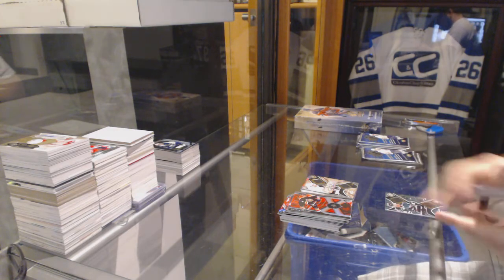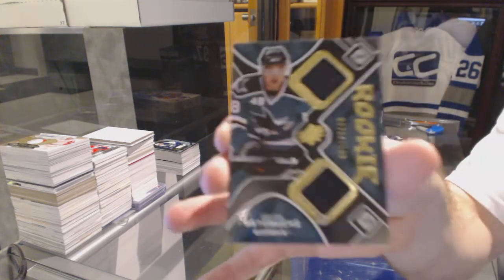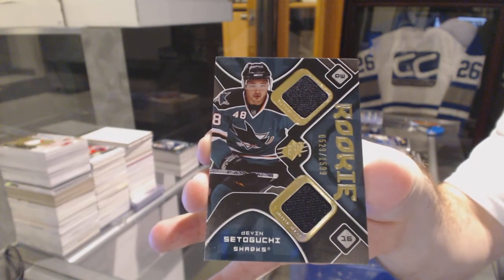For the San Jose Sharks, dual rookie jersey auto for $15.99 — Devin Setoguchi. Devin Setoguchi.